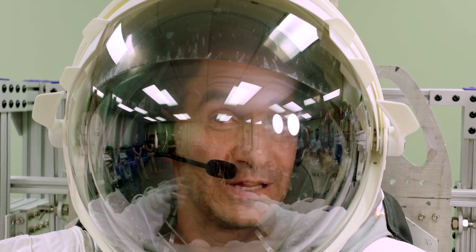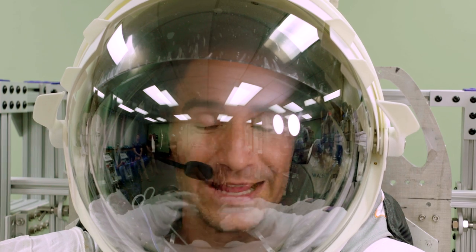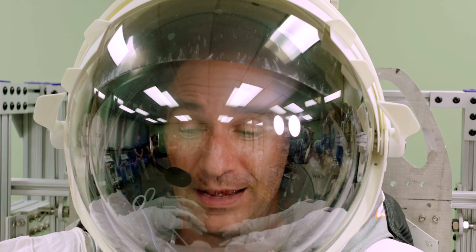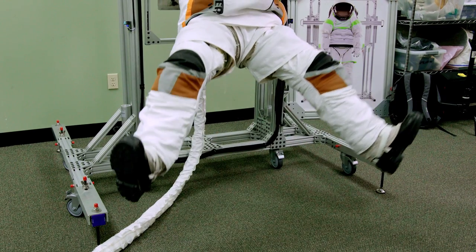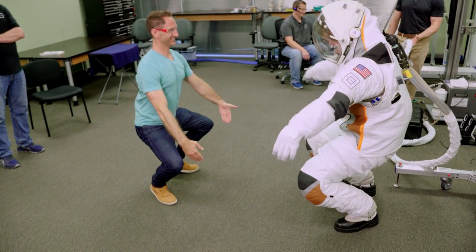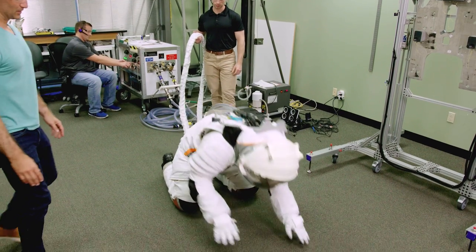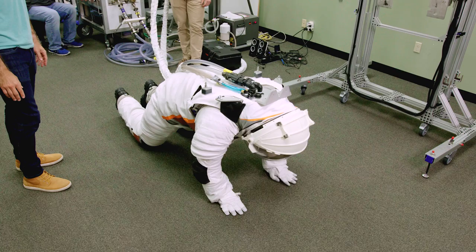Throughout human history so far, EVAs and moonwalks have been limited to very highly trained astronauts. But I can see a day where in the future, this kind of thing actually feels really approachable. I mean, I'm in here with zero training whatsoever and I'm actually able to move okay. It's not just the gloves that have evolved — the shoulders now move more like your actual shoulders do. Before, if an astronaut fell down, they'd probably need a hand getting back up even in lunar gravity. But now the upper torso is flexible enough that they can do push-ups in it, which we made Jim do.